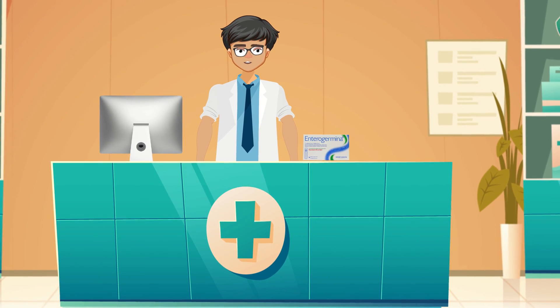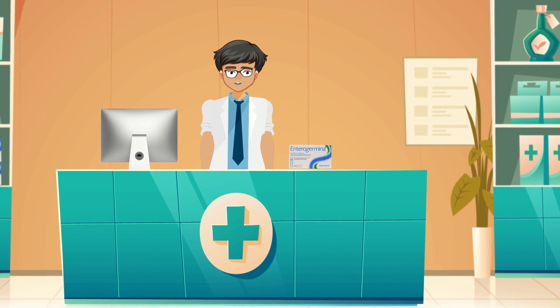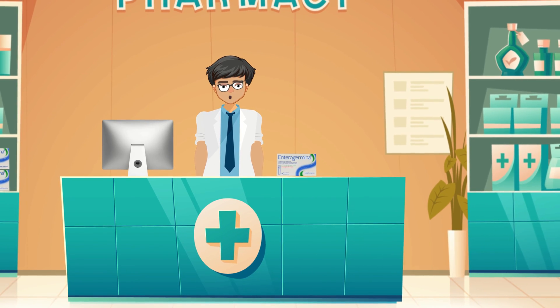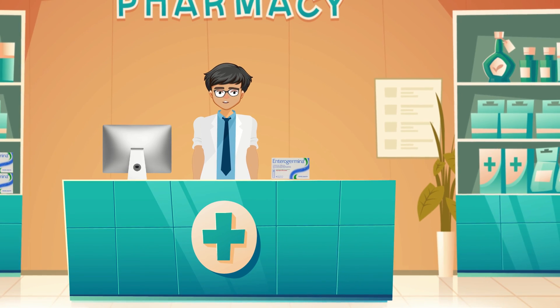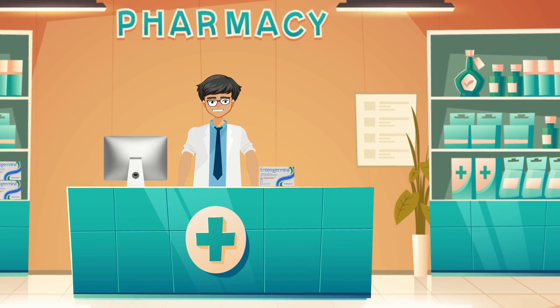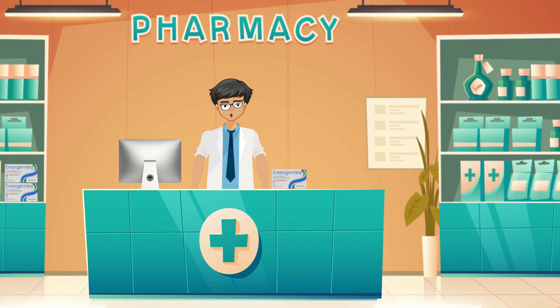Today we're going to talk about Enterogermina. Enterogermina is a probiotic supplement containing Bacillus clausii, a spore-forming bacteria that can survive the acidic environment of the stomach and reach the intestines alive. It works by colonizing the gut and competing with harmful bacteria, restoring the natural balance of gut microflora.